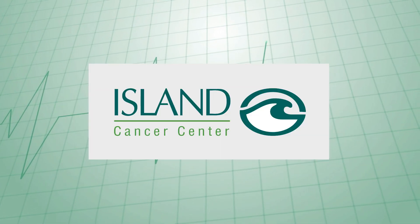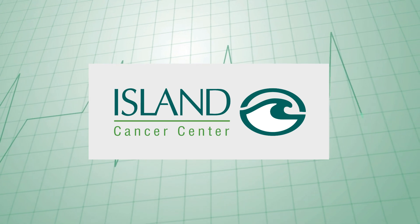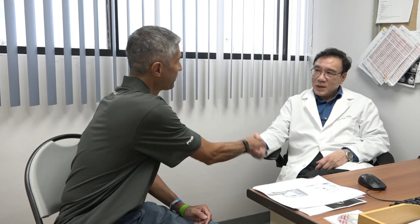Health Check is brought to you locally by Island Cancer Center. I am here at Island Cancer Center and I have here Dr. Kin Singh. Hello Jason. We are talking today about state-of-the-art radiation treatment.